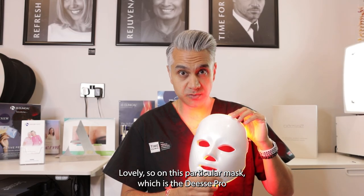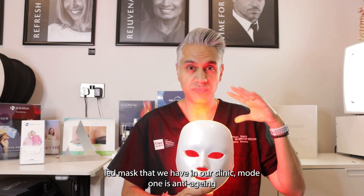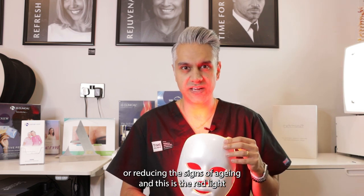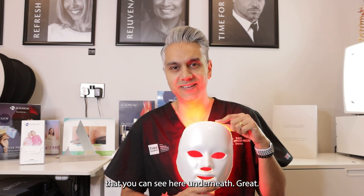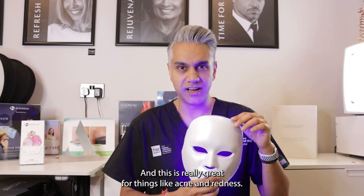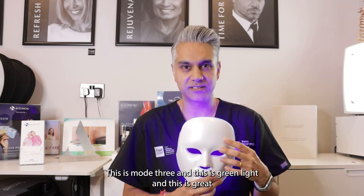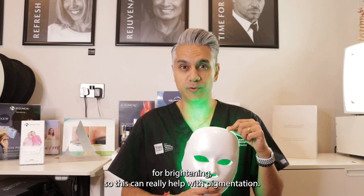On this particular mask — the DS Pro LED mask that we have in our clinic — mode one is anti-aging, or reducing the signs of aging, using the red light you can see here. Mode two is the purifying mode using blue light, which is really great for things like acne and redness. Mode three is green light, and this is great for brightening.